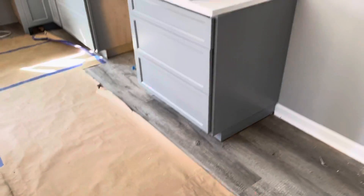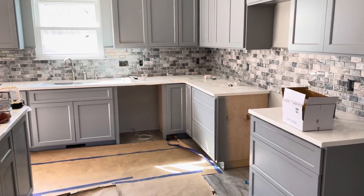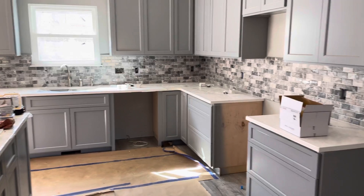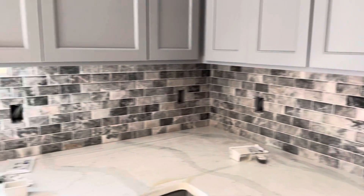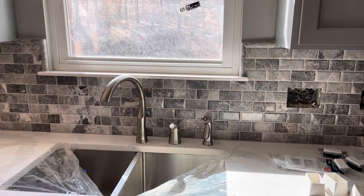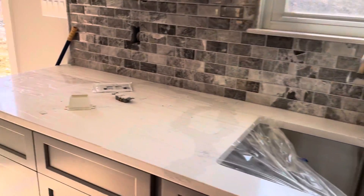And the piece de resistance — the backsplash is done, the actual finished counter space. Tile. Just unbelievable in person. And sink fixtures. Our bathrooms.